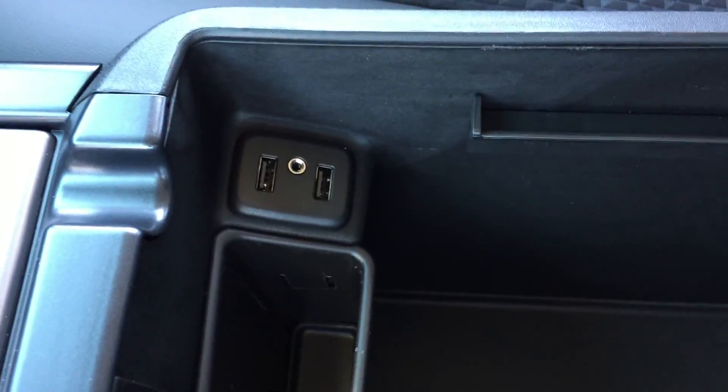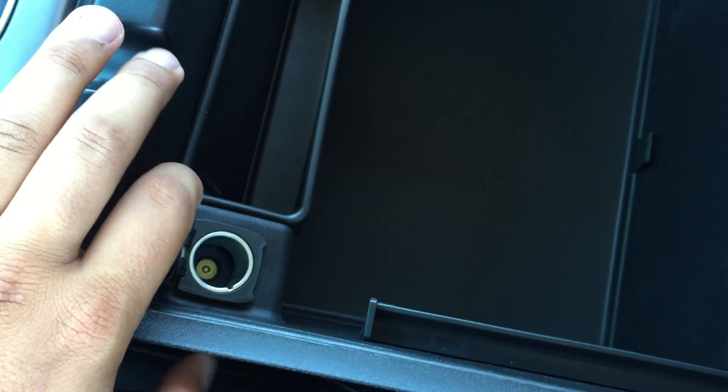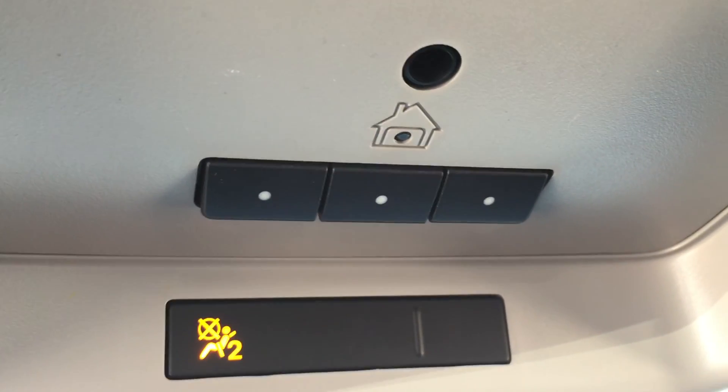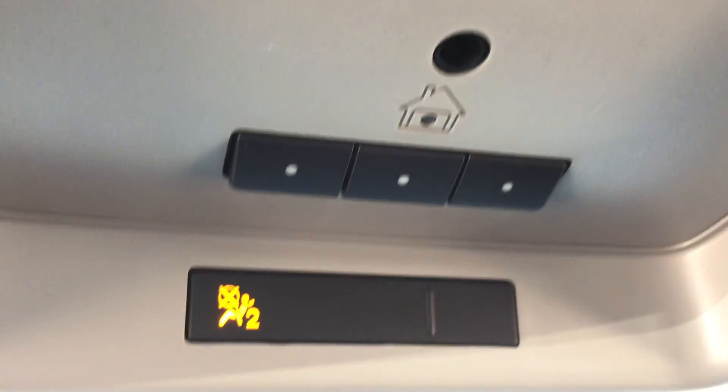Lifting up the center console, there is quite a lot of storage inside, as well as two more USB ports and an auxiliary port. On the other side there is yet another auxiliary power outlet. Up top there is a button that powers the rear sliding window, which is great for letting in fresh air, and just above that are three garage door buttons, which is nice and handy.